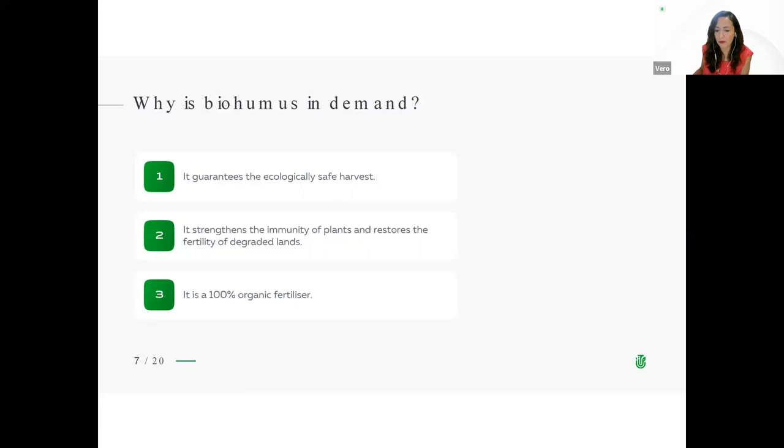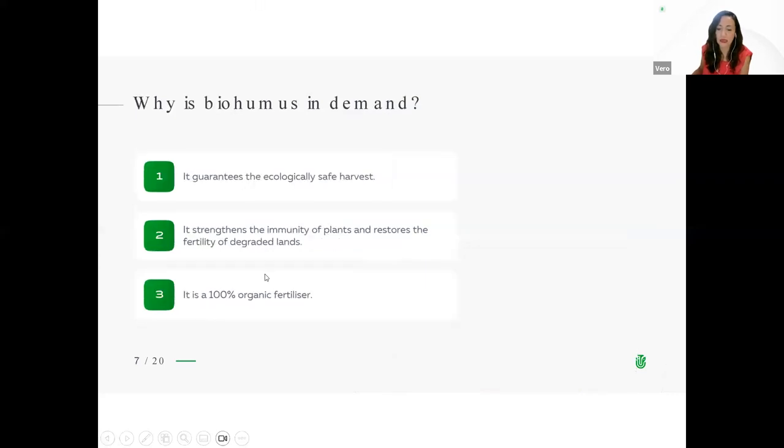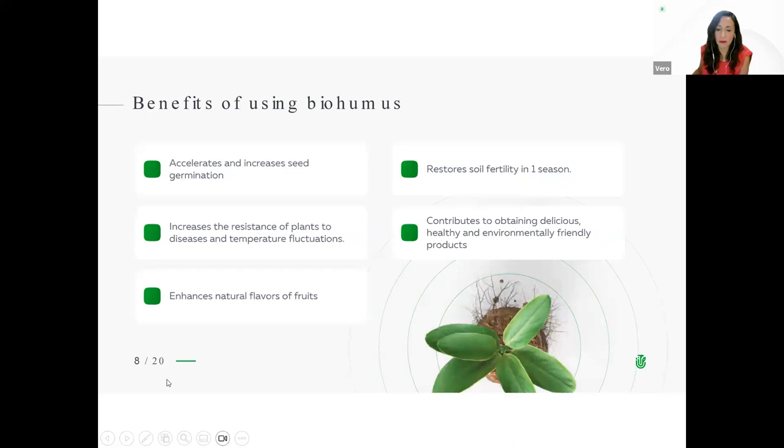Why is biohumus in demand? First, it guarantees the ecologically safe harvest. Second, it strengthens the immunity of plants and restores the fertility of degraded lands. Third, it is a 100% organic fertilizer. The benefits of using biohumus include: accelerates and increases seed germination; increases the resistance of plants to diseases and temperature fluctuations; enhances natural flavors of fruits; restores soil fertility in one season; and contributes to obtaining delicious, healthy and environmentally friendly products.